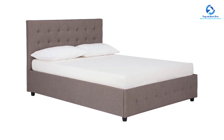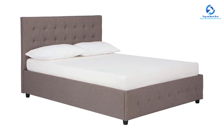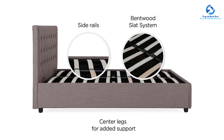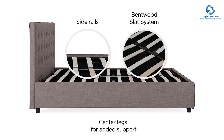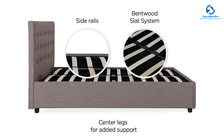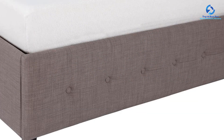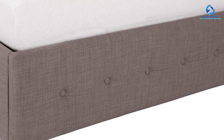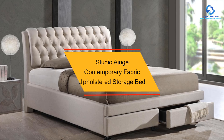No heavy lifting is required with the gas lift mechanism, allowing for easy access to the under-bed storage — a convenient and practical addition to the design. It's worth noting that the DHP Cambridge may arrive in several boxes shipped separately, but this ensures each component is well protected during transit, arriving in excellent condition.